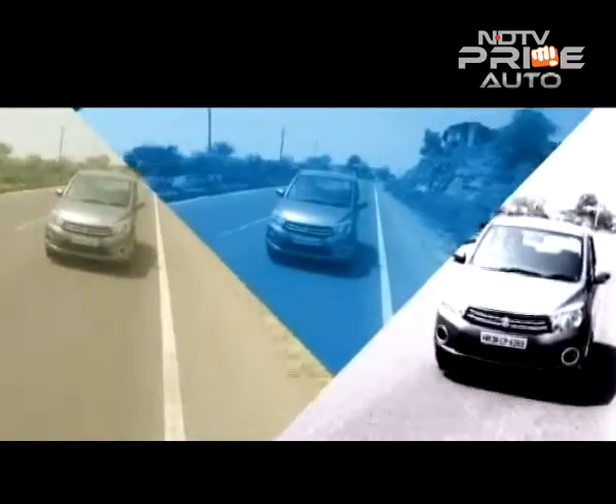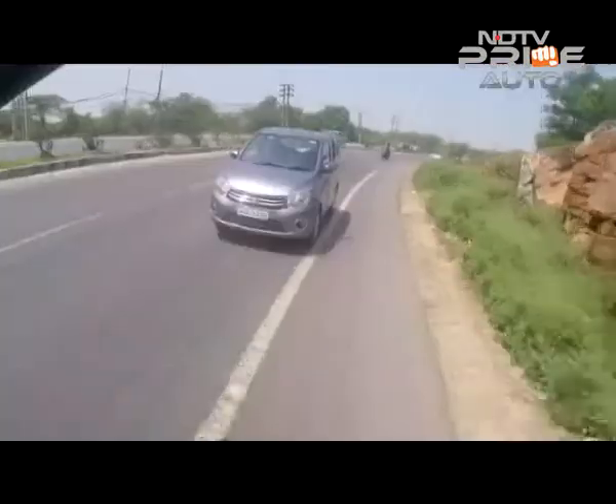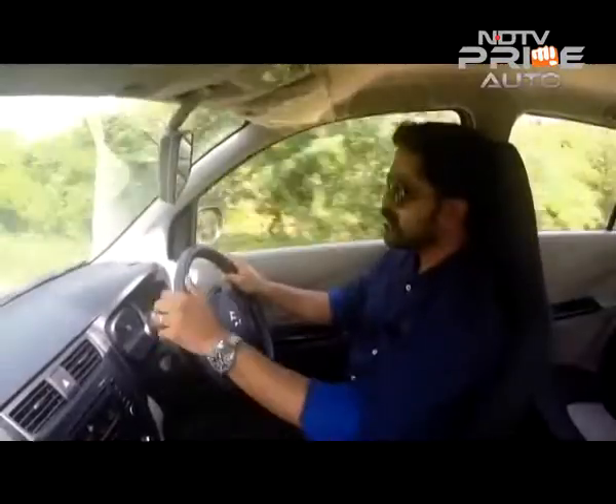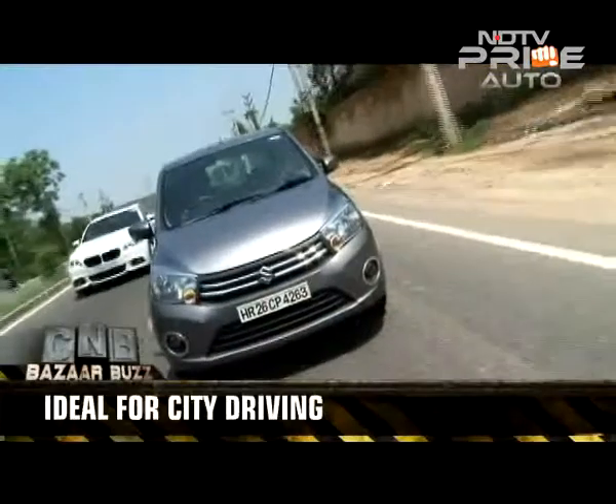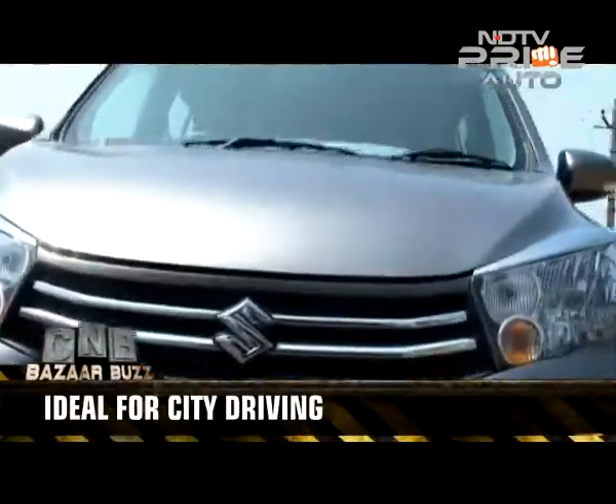There is no spirited driving on offer here, especially with the high NVH levels inside the cabin when cruising at high speeds. After spending some time with it, we realized relaxed city driving is the car's main capability, so don't expect more.